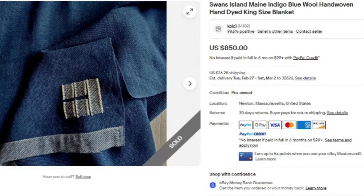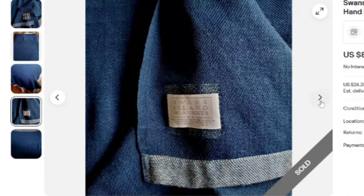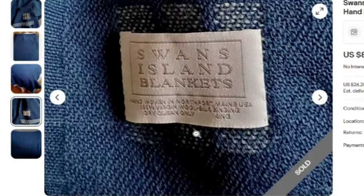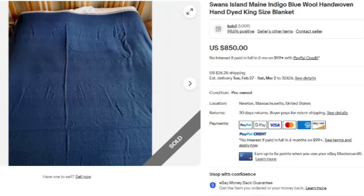This is a name I was not familiar with — Swan's Island, Maine, indigo blue wool, hand-woven, hand-dyed, king-sized blanket. It sold for $850. You can see it on the bed, and the tag says 100% virgin wool, Swan's Island blanket. Not a name I'd ever heard of, but an $850 sale.